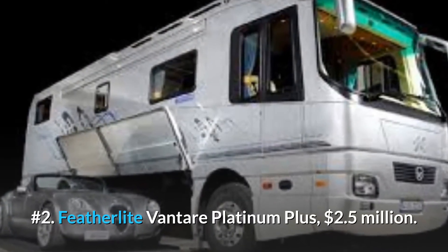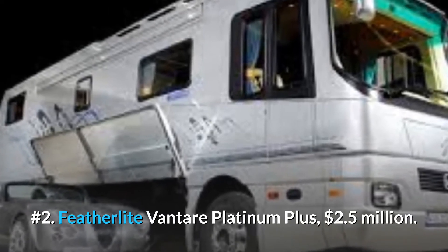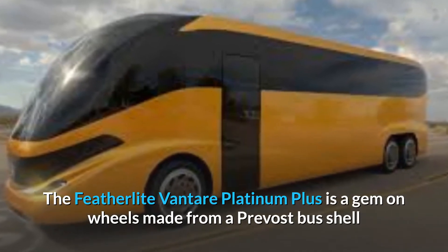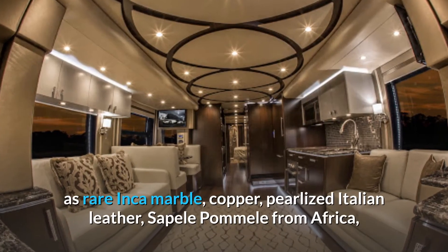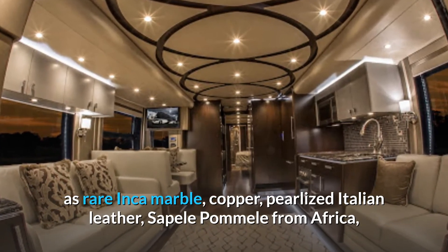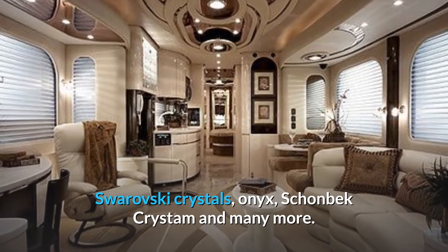Number 2: Featherlite VanTare Platinum Plus, $2.5 million. The Featherlite VanTare Platinum Plus is a gem on wheels made from a Prevost bus shell and equipped with some of the most luxurious materials in existence, such as rare Inca marble, copper, pearlized Italian leather, Sapele pommel from Africa, Swarovski crystals, Onyx, and Schoenbeck Christum, among many more.